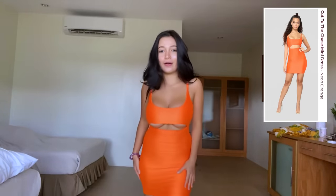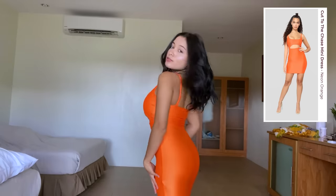This orange one is the Cut to the Chase mini dress. This is my favorite color and it fits me so well. It's also very comfortable.